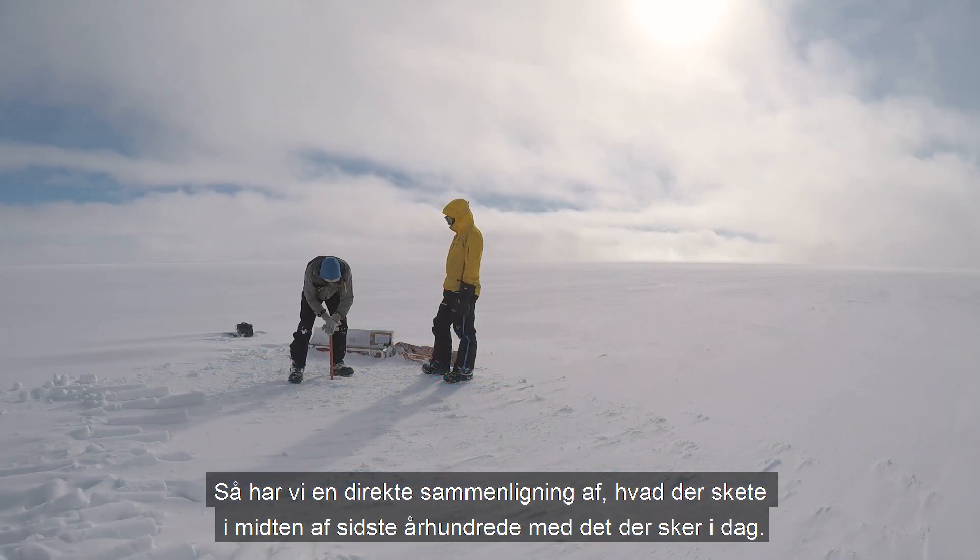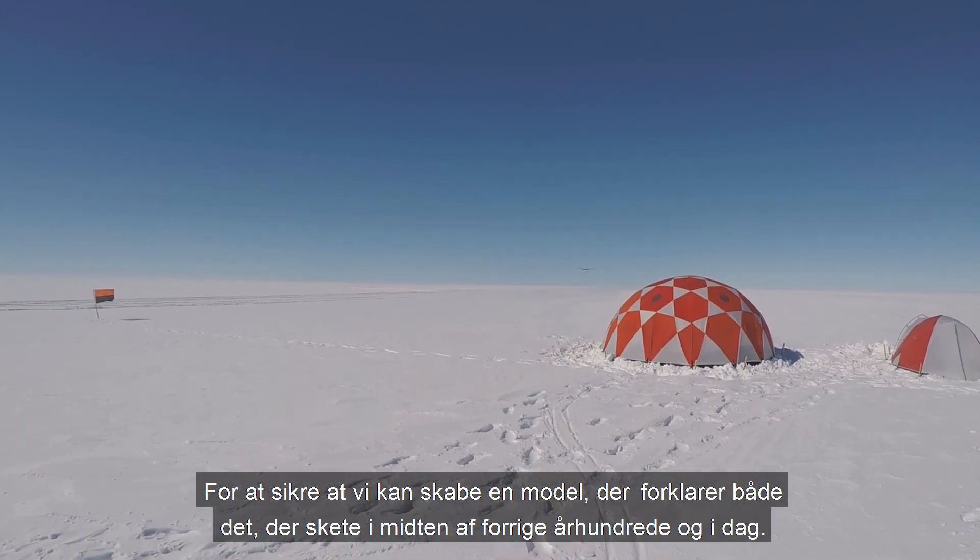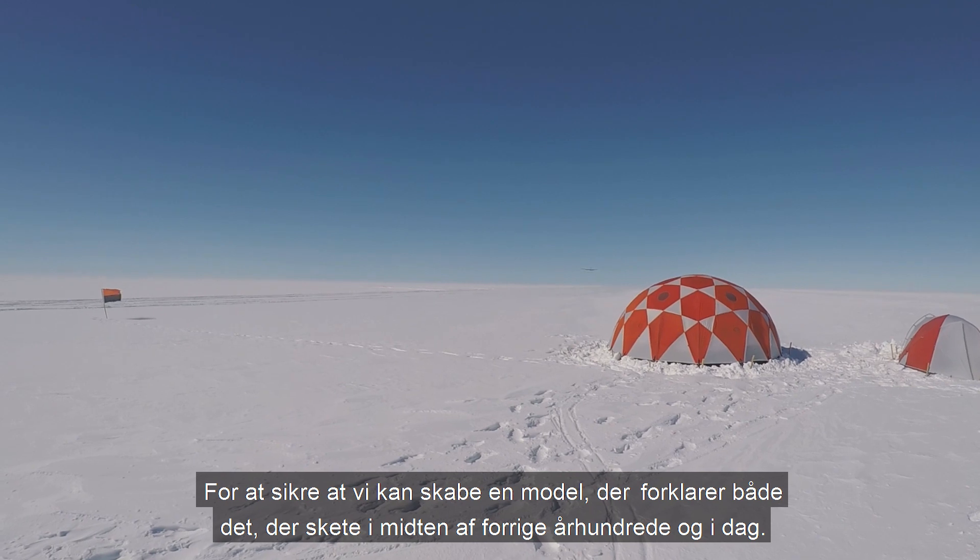So we have a direct comparison of what was happening in the middle of last century to what's happening today, to make sure that we can create a model that explains both the middle of last century and today.